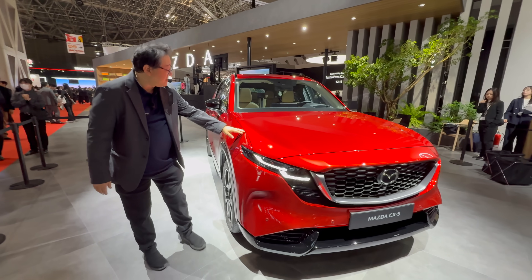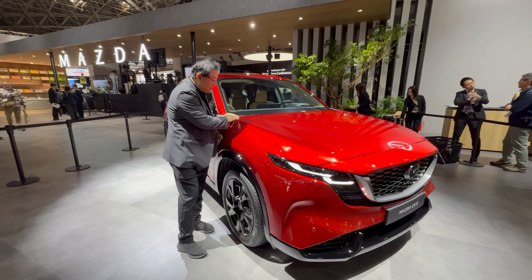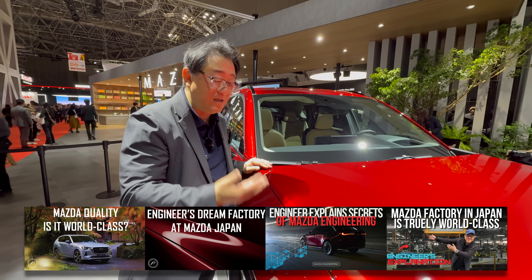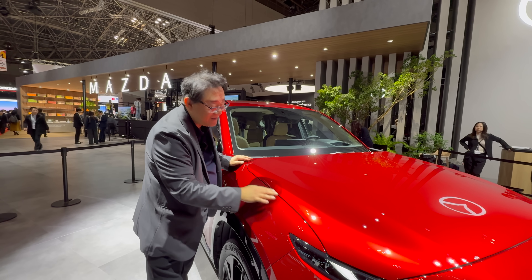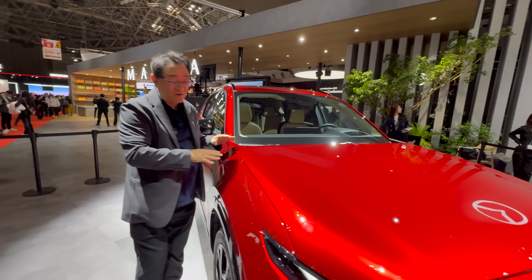Now, obviously this is a pre-production prototype, so I'm not going to measure the panel gaps — that wouldn't be quite fair. But just looking at it, I always talk about how great Mazda's engineering and production capability is. You can look at it and it's just a perfect line — better than some Lexus models out there, at least for this pre-production model.